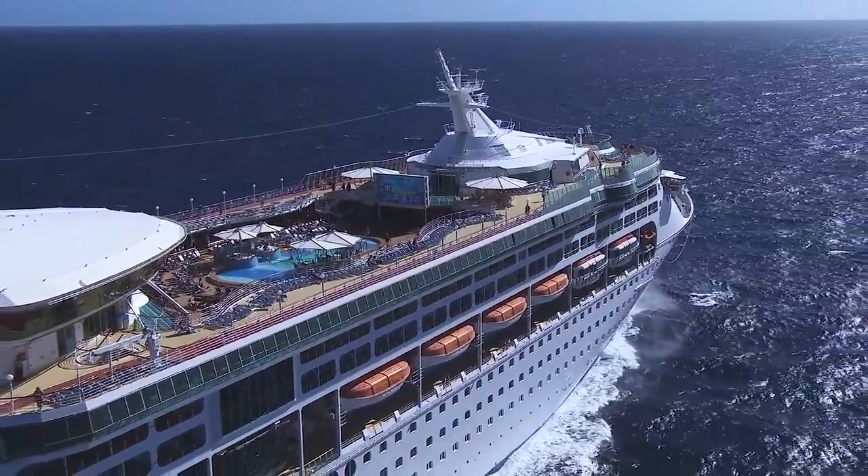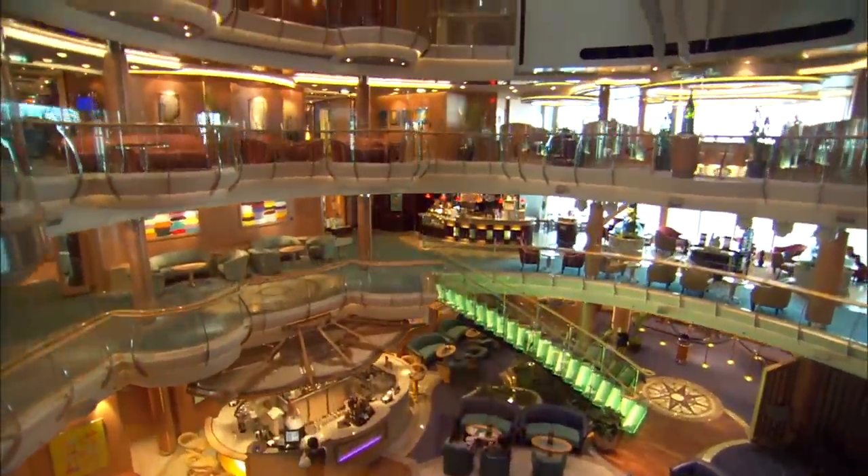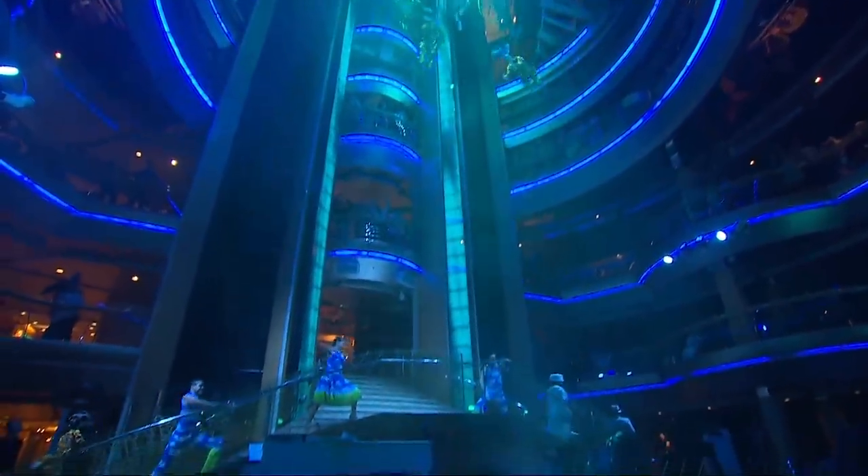Royal Caribbean has always separated itself from other cruise lines by offering incredible new activities on board, such as rock climbing walls, zip lines, Central Park, the FlowRider surf simulator, and a whole lot more. In order to have all these activities, you need a bigger ship. If you sail on some of the smaller ships in the fleet, like the Radiance class or the Vision class, you're not going to find nearly as many whiz-bang amenities, simply because they don't have enough space for them.